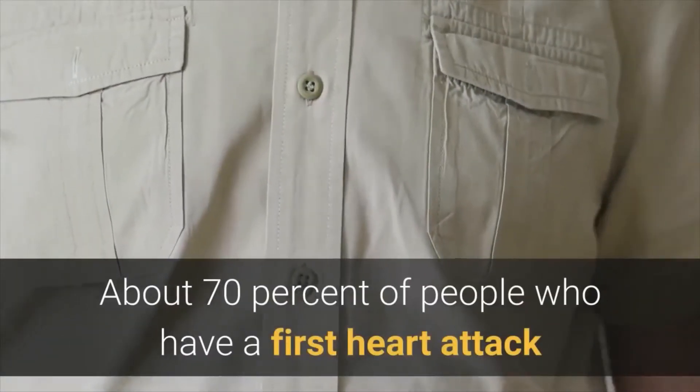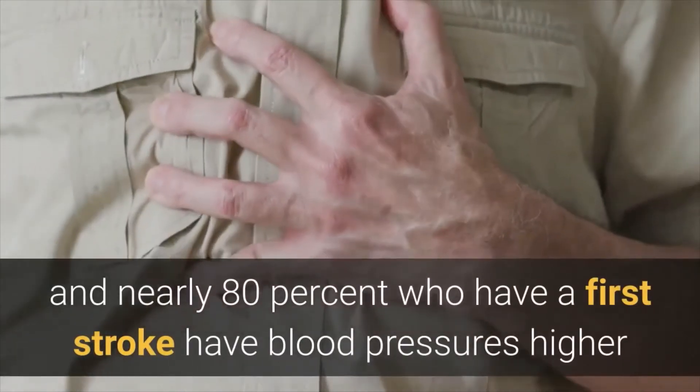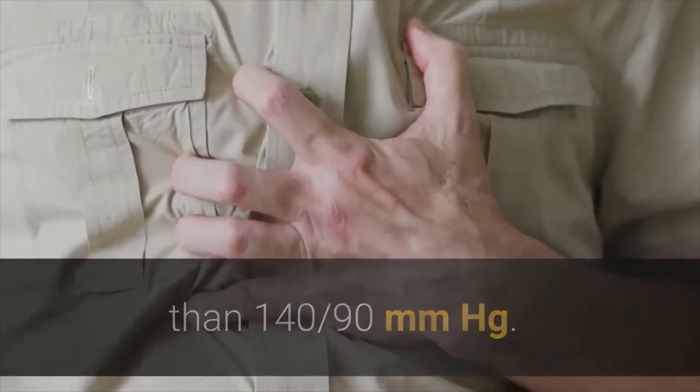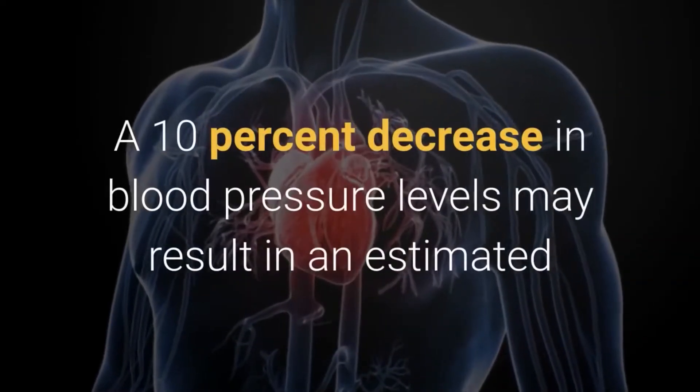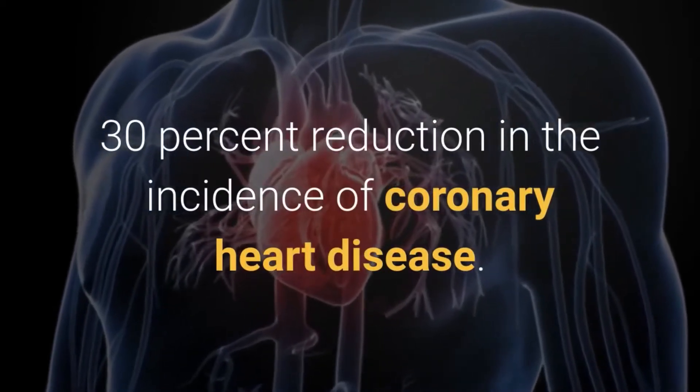About 70% of people who have a first heart attack and nearly 80% who have a first stroke have blood pressures higher than 140/90 mmHg. A 10% decrease in blood pressure levels may result in an estimated 30% reduction in the incidence of coronary heart disease.